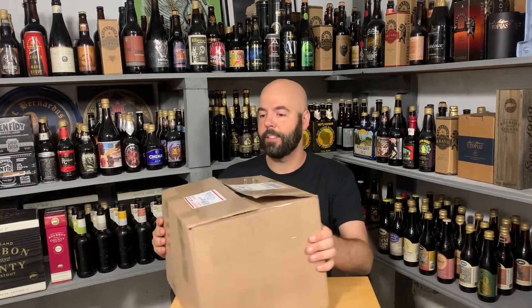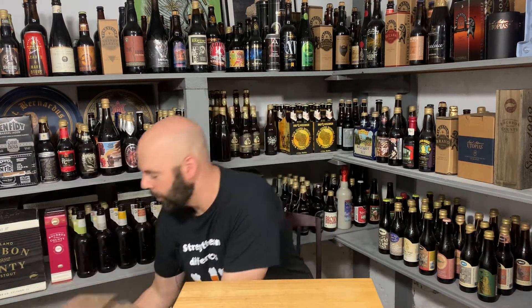Hey, welcome back to No Hype Beer Reviews — unless it's your first time, then welcome. Please consider subscribing; if you do, hit the notification bell to get all the updates. This is an unboxing video, courtesy of Chris. Thanks so much, Chris — I really appreciate it. He said you better make room, and he wasn't lying. This is a big box of beer. Let's get into it.